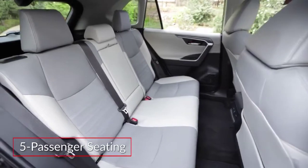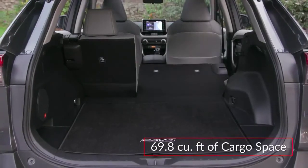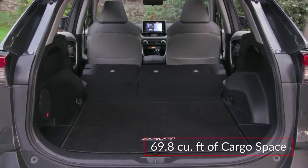Inside, the RAV4 features comfortable seating for five. The Limited adds premium soft-text trim seating with heated front seats. The RAV4 offers almost 70 cubic feet of cargo space with the rear seat folded.